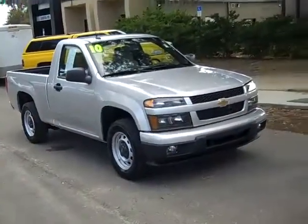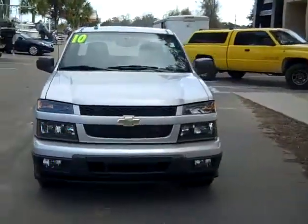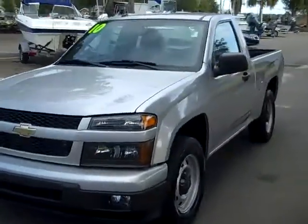Hey, this is Randy and Jen with SantaFeFord.com. We've got a 2010 Chevy Colorado. Hi again, this is Jen, and right now I'm showing you a 2010 Chevy Colorado work truck. I'd also like to remind you that we have a huge inventory, and you can check it out online anytime by logging on to SantaFeFord.com.